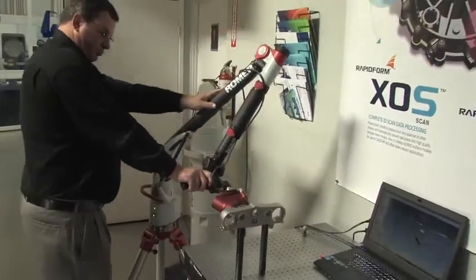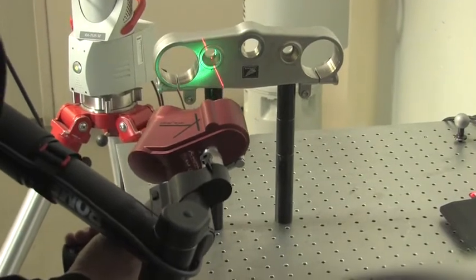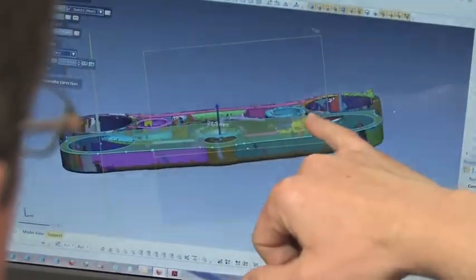On the metrology side we provide training. We also provide contract inspection whether in-house or in your facility using portable metrology devices. We do reverse engineering using the latest state-of-the-art laser scanners, contact and non-contact.